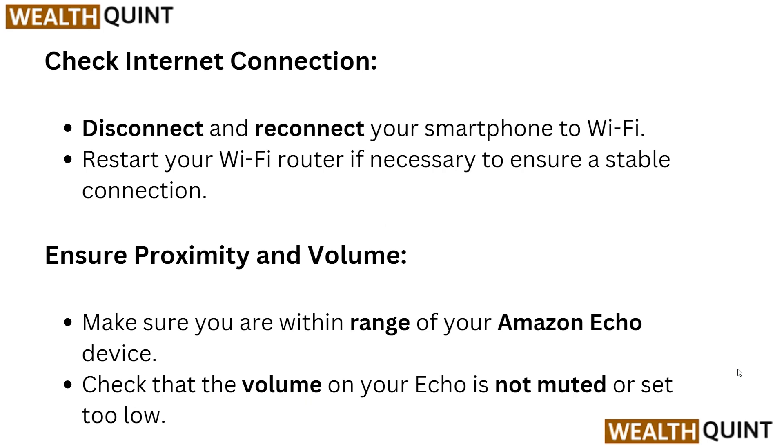You also need to check your internet connection. Disconnect and reconnect your smartphone to Wi-Fi, and restart your Wi-Fi router if necessary to ensure a stable connection.